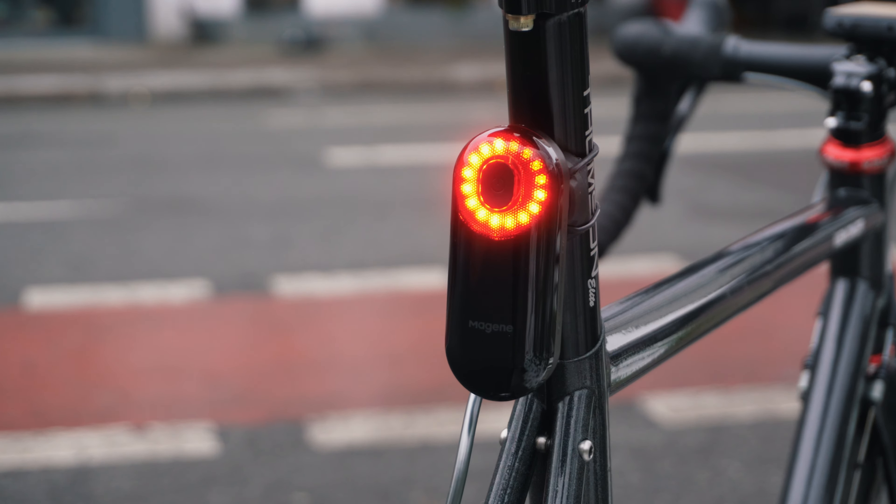Additionally, the bike radar gives me a lot of confidence whenever I have to overtake anything — a person, a car, or another bike — without worrying that as I turn around, a car might be overtaking me in the meantime. Because most of the time when I'm looking behind me, I'm always drifting a little bit into the lane. With this bike radar I feel a lot more comfortable when overtaking.